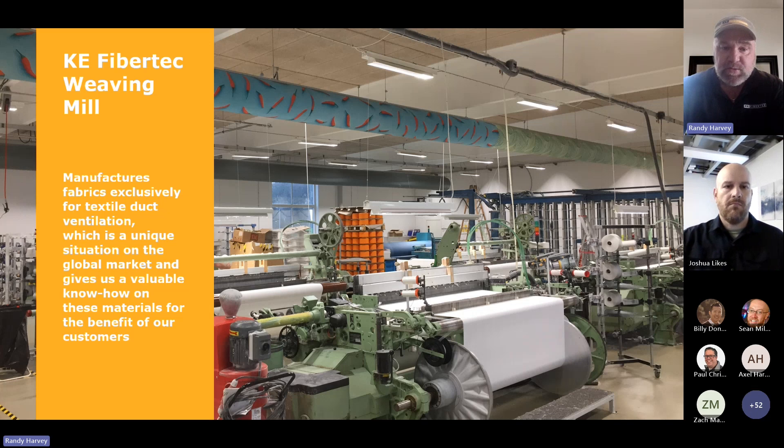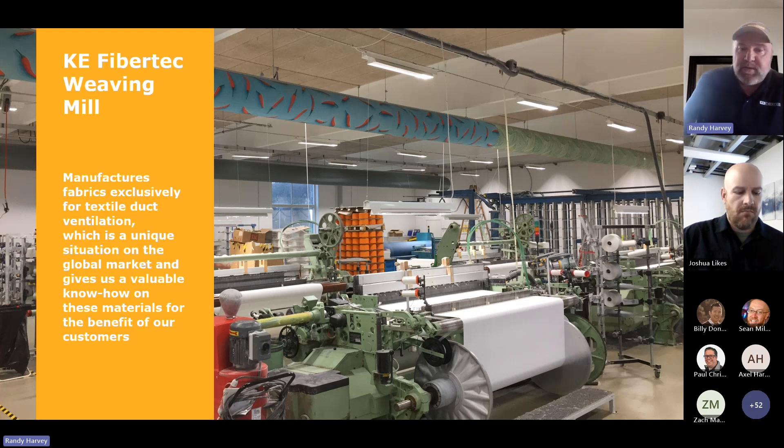All we do is weave fabric just for fabric duct. What that means is we can actually weave the duct to a certain thickness — whatever we want. Everybody else out there has a 2% leakage. We can go anywhere from zero to 32 on our leakage. So we can actually do duct without any holes in it at all, and it just leaks out through the duct. Over in Europe, they very seldom put holes in their ductwork — they just go with a looser weave. But over here in the U.S., everybody wants to see holes, so we do holes over here.